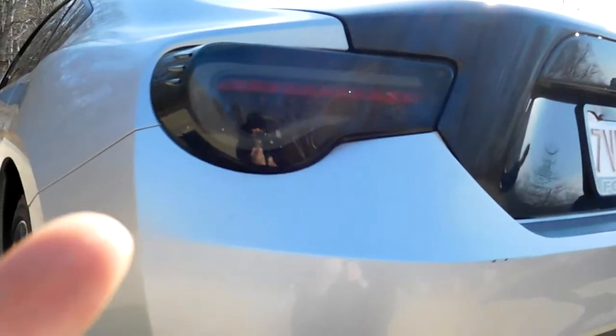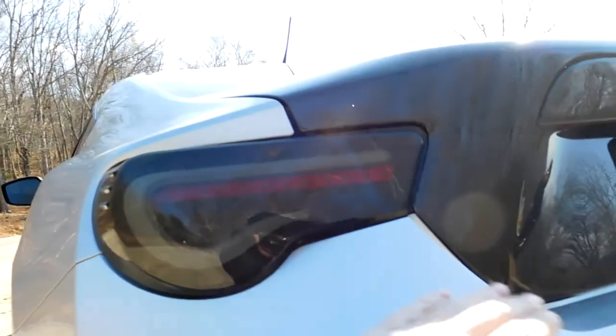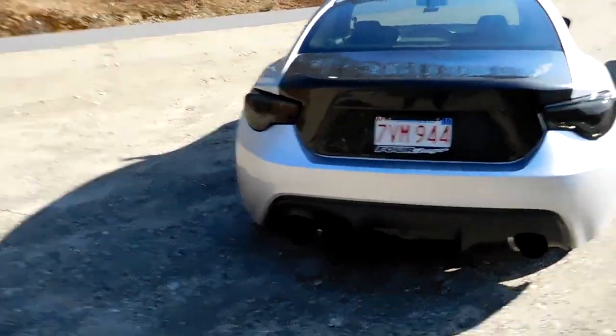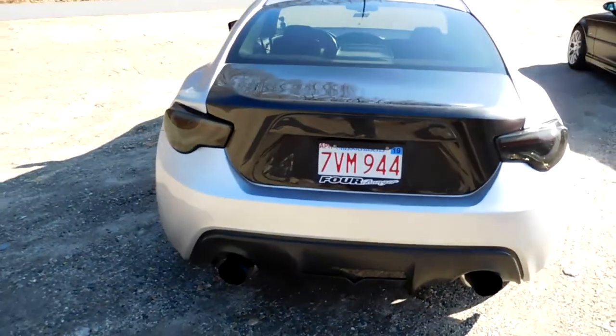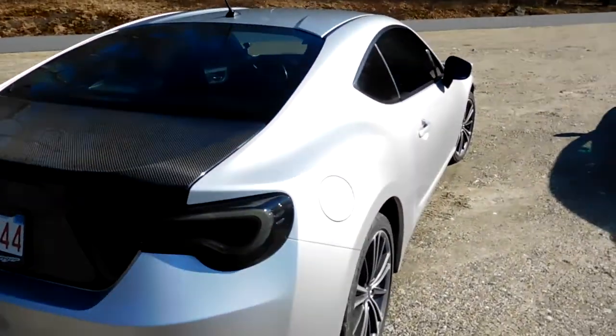Tail lights are Volante tail lights — the sequentials. They go in a sequential look when you turn the blinkers on or the hazards. The reverse light is also Volante, I think. All LEDs, so that way it's all smoked out and matches everything in the rear end.